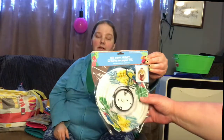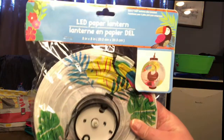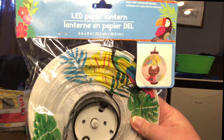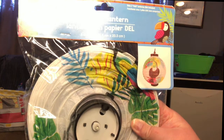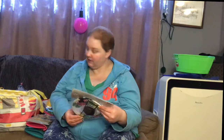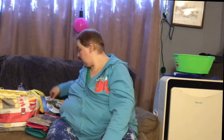For the birthday party, this is a paper lantern. It's something she can hang up in her bedroom afterward. It's got a toucan or something like that on it. It does need some batteries, so I'll make sure I put batteries in it before giving it — it lights up. That's cool.